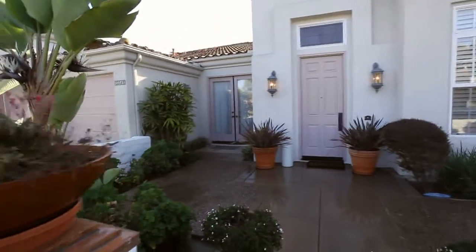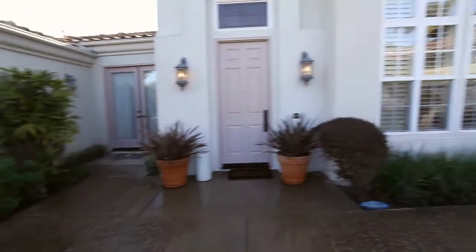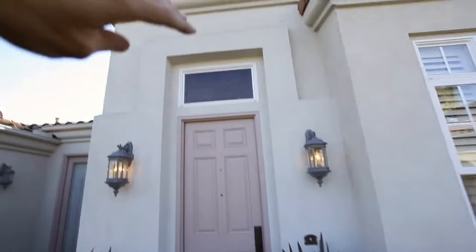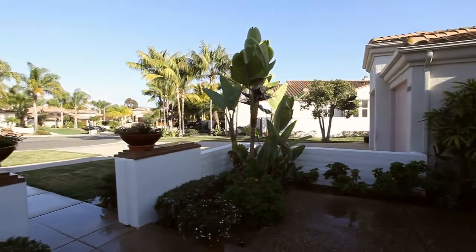Stepping up to the front, just a beautiful courtyard entry here. Lush landscape, smart details with the lighting, the masterpiece glass. Quiet cul-de-sac.